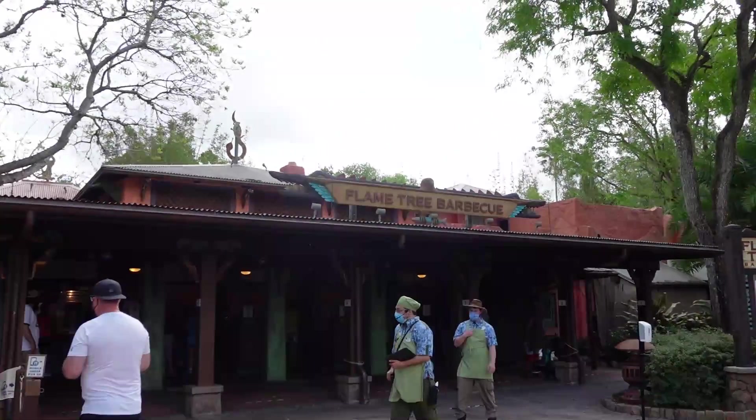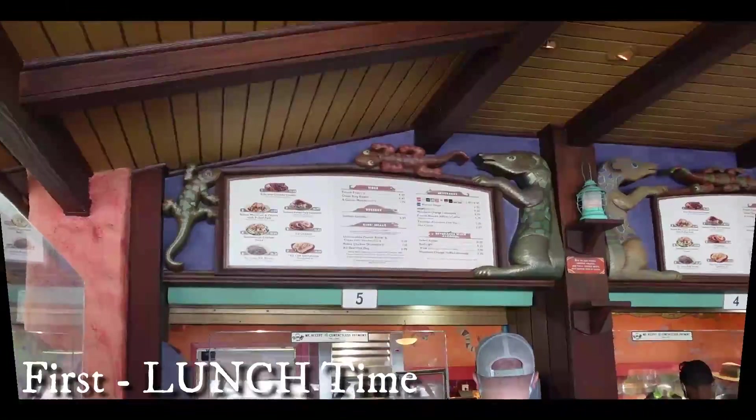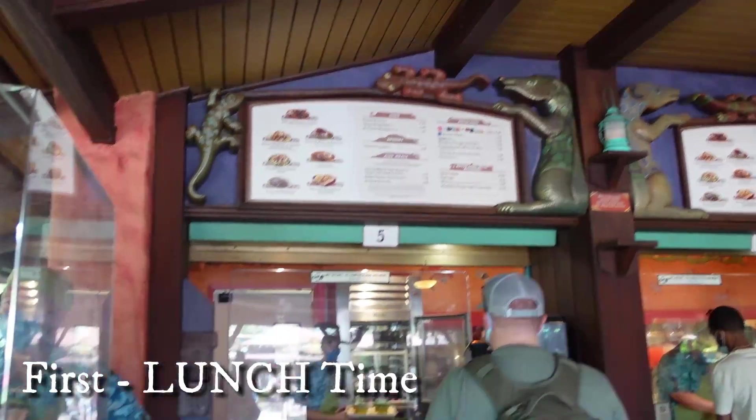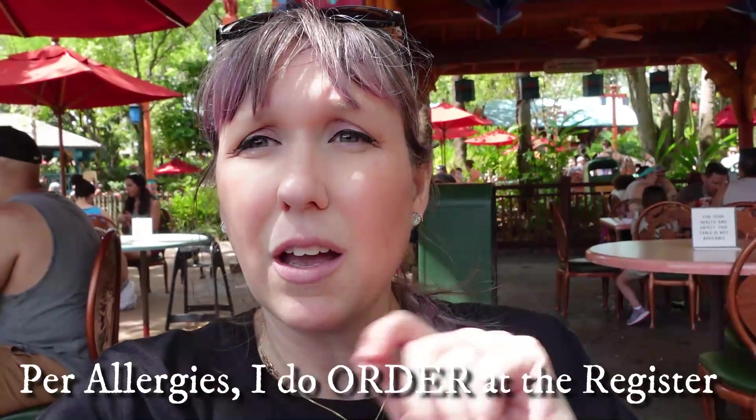We're here for lunch - Flame Tree Barbecue. We're at Flame Tree Barbecue, which is on the right side of the Tree of Life. I specifically came here because they do have a vegan sausage sandwich on the menu. And when I was here in October, I confirmed that they could make this hot doggy sandwich also gluten-free, which is what my daughter is. So we are here eating outside, enjoying the pretty waterways. We actually just saw Launchpad go by on a raft. So we're enjoying our lunch.